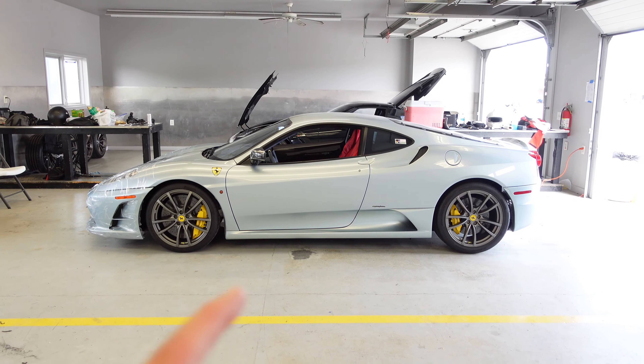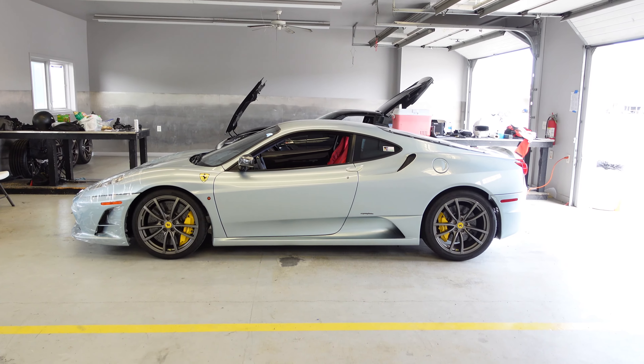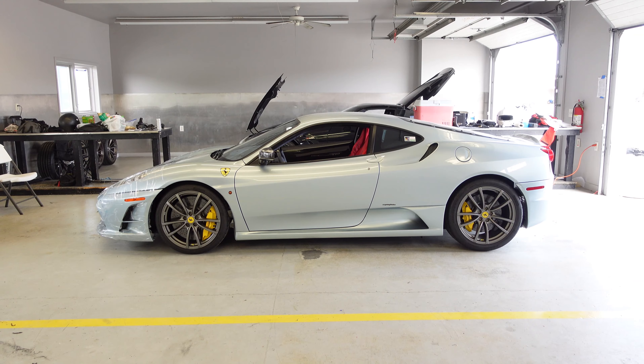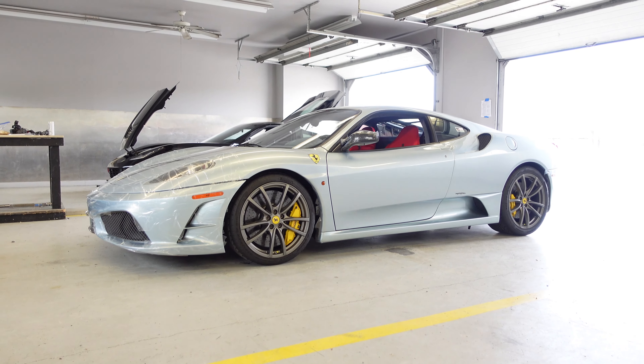You're saying that the dealership called him — somebody else never specced this car. He had a couple other Ferraris, but he ended up getting a call from the dealership about this car, and they said, do you want it? And he said yeah. I love it, I'm obsessed with this car.